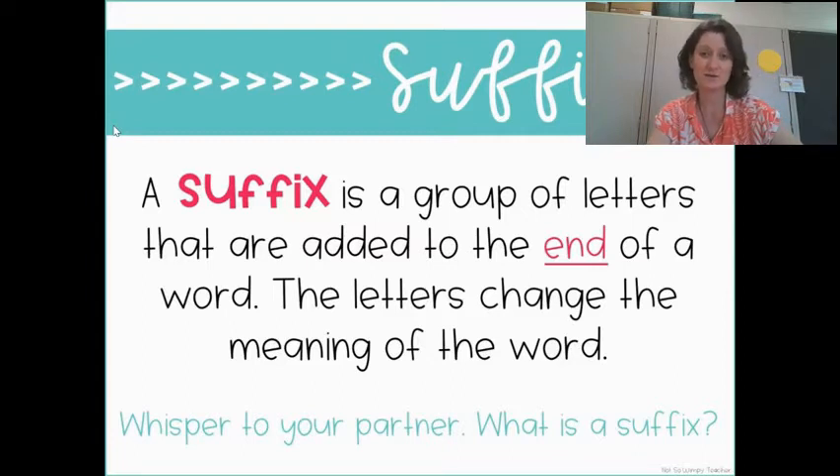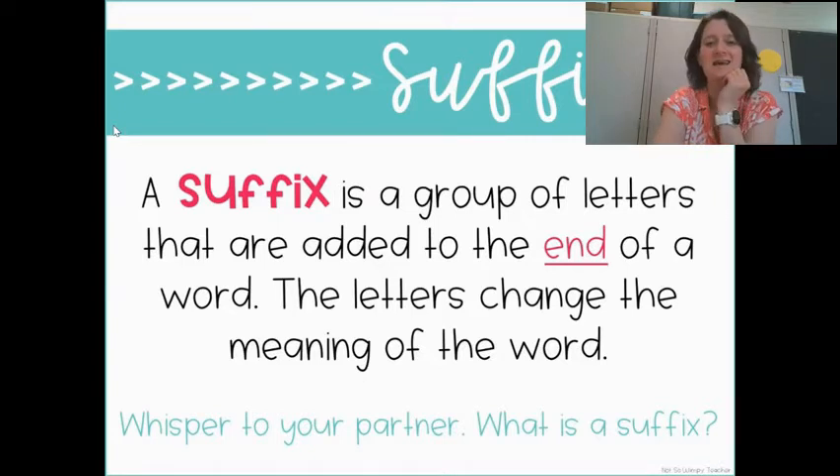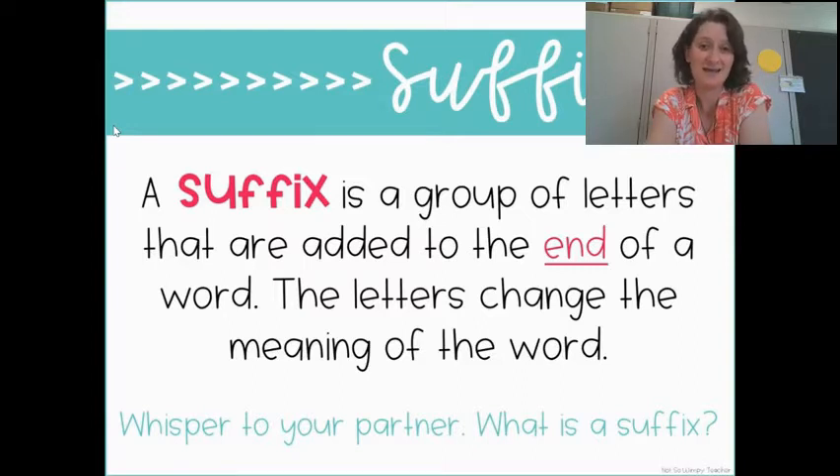Last week, we talked about prefixes, which was a group of letters added to the beginning of a word that changed the meaning a little bit. We learned about four different prefixes. And this week, we are going to talk about some suffixes, which is pretty much the same, except that it's a group of letters that are added to the end of a word. Remember, 'pre' means before. And a suffix is a group of letters added to the end of a word.